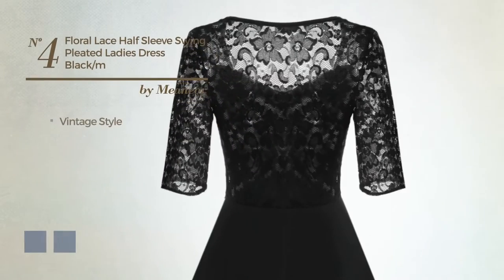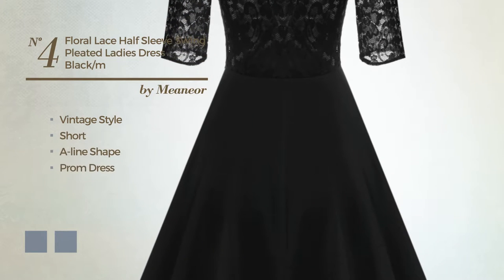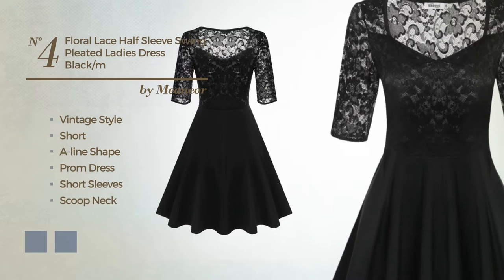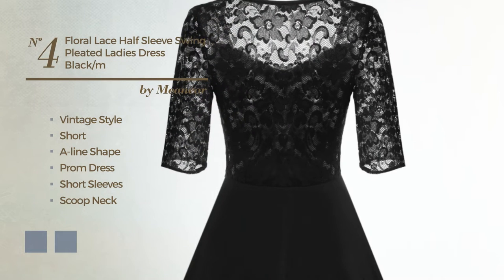Number 4, a synthesis of vintage and stunning in this short A-line prom dress. Featuring short sleeves, scoop neck, with a floral pattern, as well as side zipper, produced with breathable fabric, embellished with pleats. The available color variations include black ink and white jade.